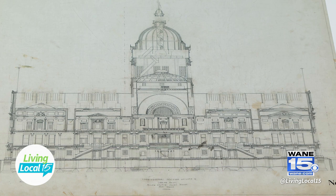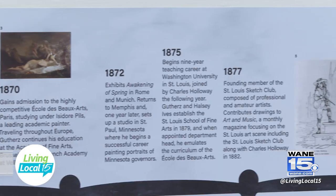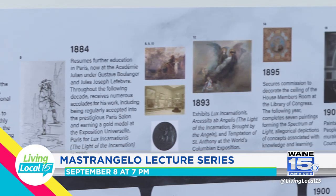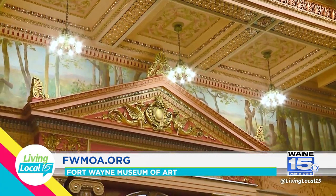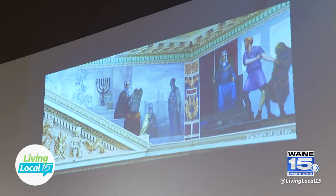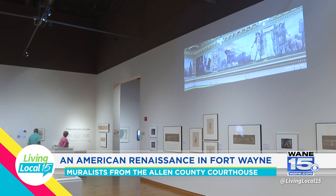Can you share about the upcoming lecture that will take this exhibit to the next level? We're launching the Mastrangelo Lecture Series — it's a new series — and we've invited Dr. Mark Mitchell, a curator at the Yale Museum of Art and specialist in this time period. He's working on an exhibition focusing on the human form, especially in preparatory studies for murals, so it really couldn't be more fitting.